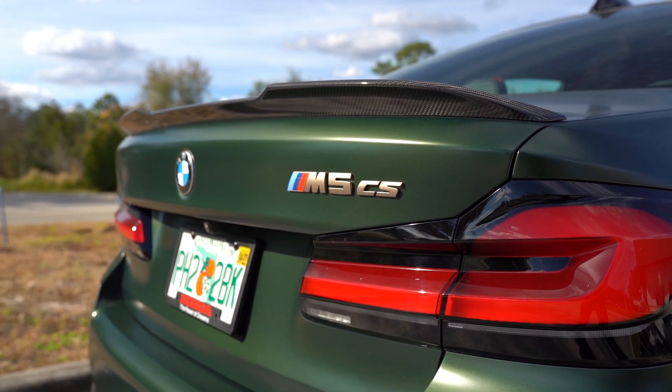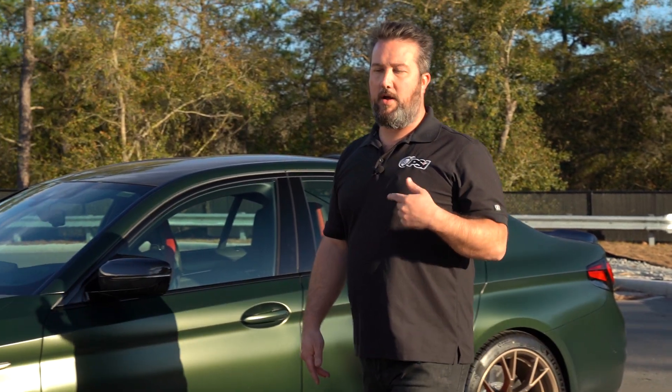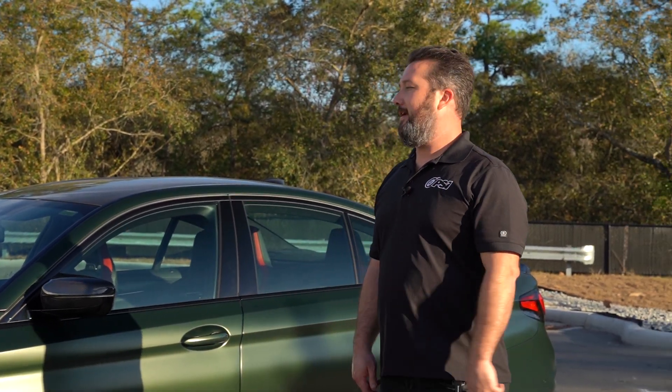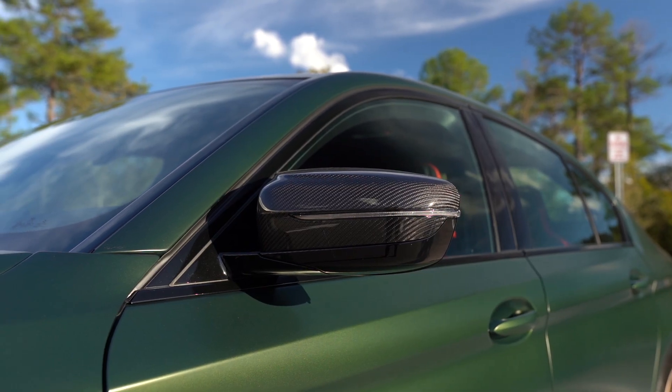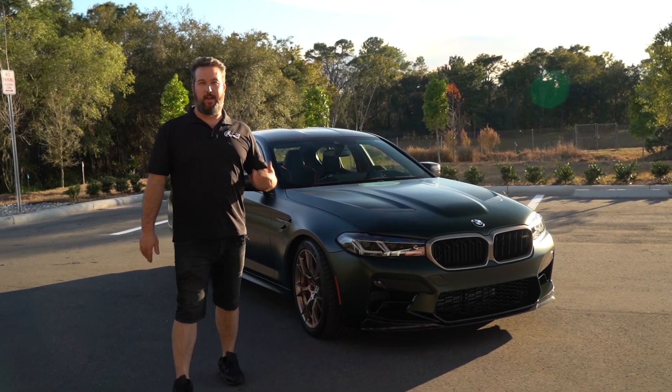This is BMW's big send-off — it's 230 pounds lighter than the competition pack F90, makes 630 horsepower, and has a carbon hood, carbon roof, carbon mirrors, and also the carbon seats from the G80. Let's hop in and take a look at this thing.